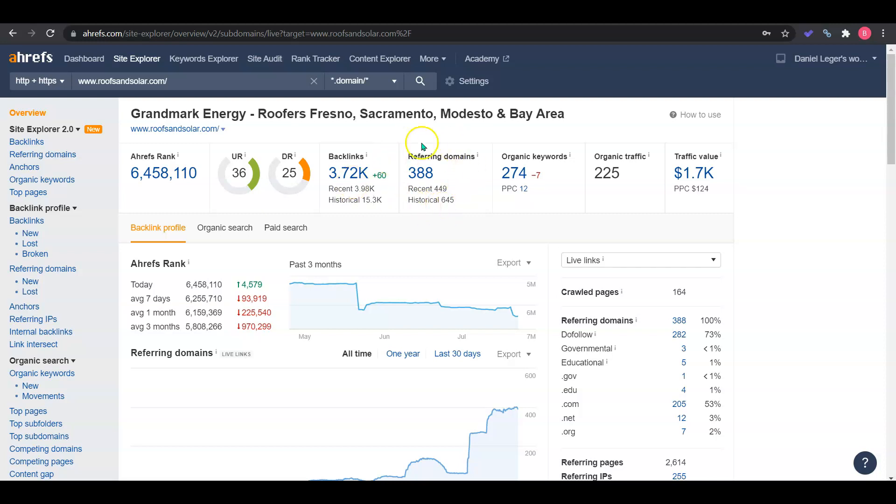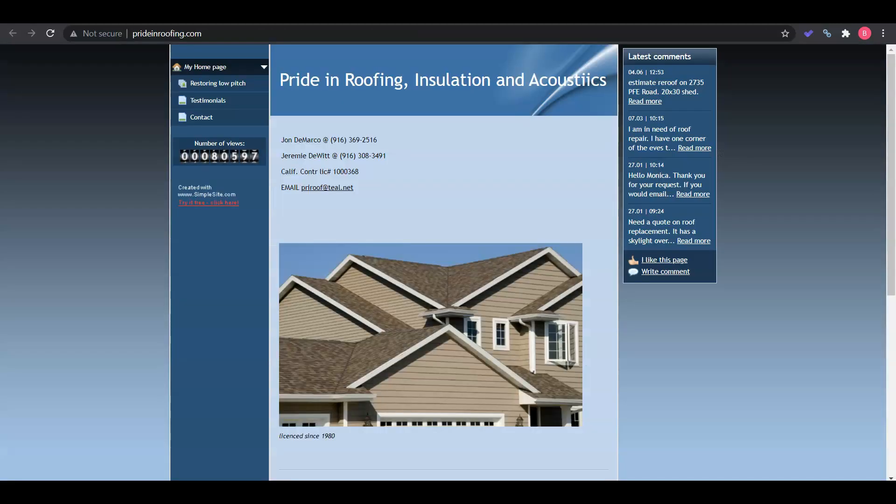Their links are coming from 388 sites. They have 274 keywords and right now they're getting about 225 organic traffic. So even if only half the visitors to their site are becoming customers, that's still over 100 roofing opportunities each month. The opportunity for you to really see growth within your business is there. We just need to know how to speak Google's language — and keep in mind this works for getting employees as well.